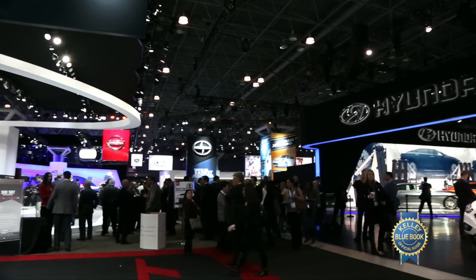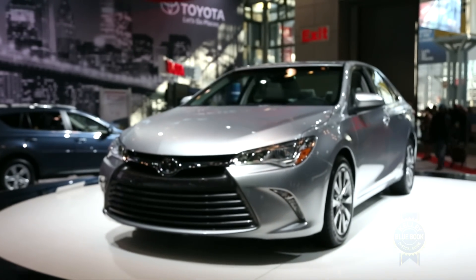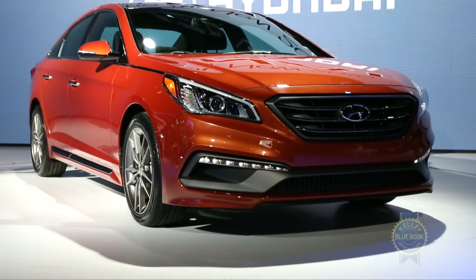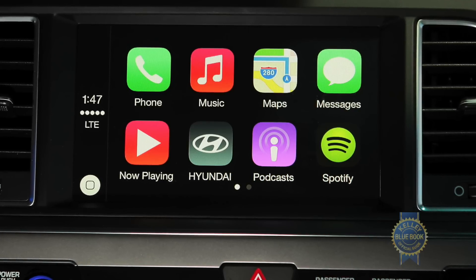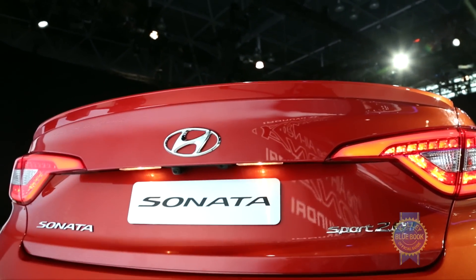If you couldn't make it to the 2014 New York Auto Show, here's what you missed. Toyota unveiled a new Camry that looks conspicuously like a Lexus. Along the same lines, Hyundai showed a 2015 Sonata that will offer neat features like Apple's CarPlay — congrats iPhone users — and a trunk that opens automatically if the driver stands next to it for three seconds.